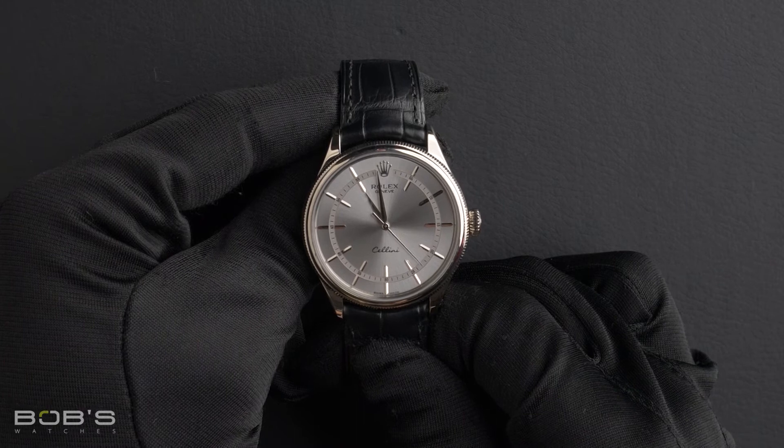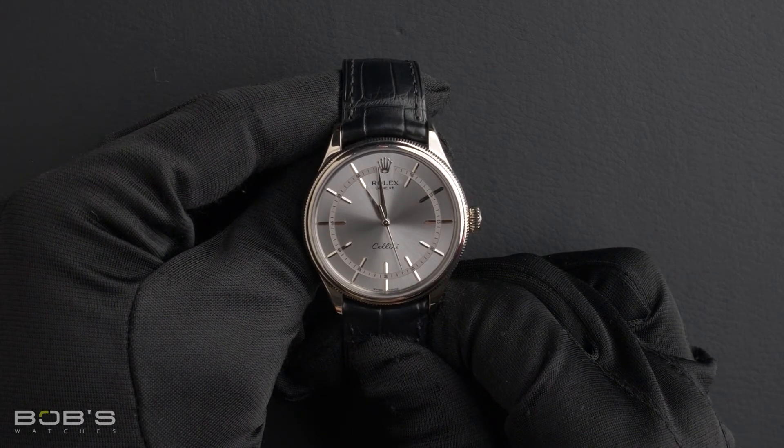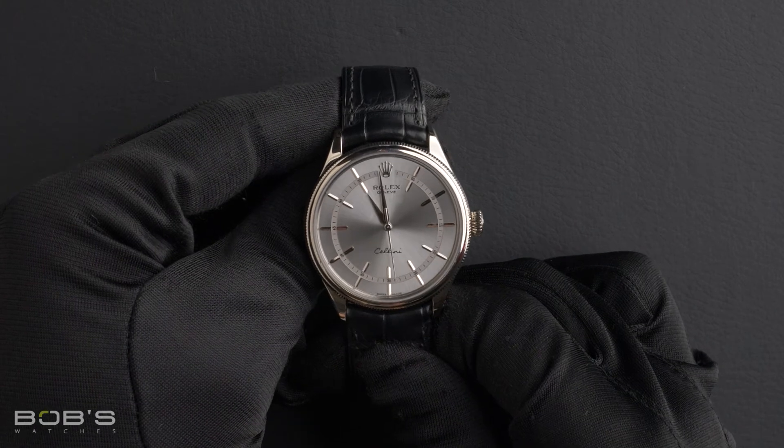As all watches we sell, this watch comes with a three-day satisfaction guarantee and a one-year warranty.